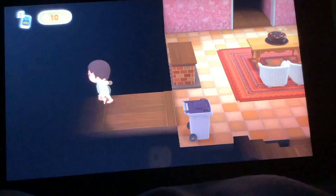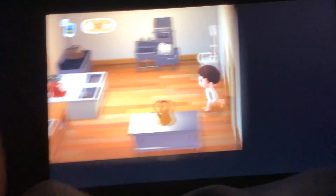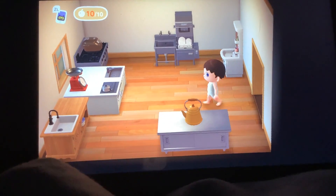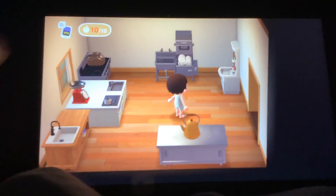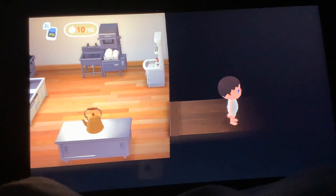Let me show you the next room. The next room is my kitchen, I think. So over here we have — yep, this is my kitchen.